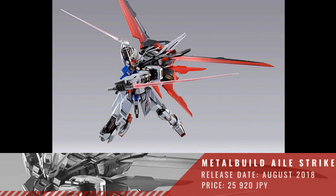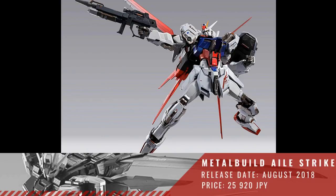Next we have a Metal Build Aile Strike Gundam. This will be released August of 2018 with a price of 25,920 Yen.